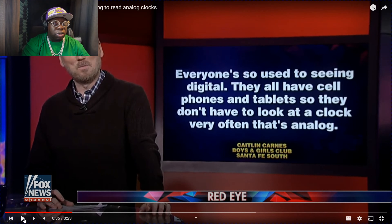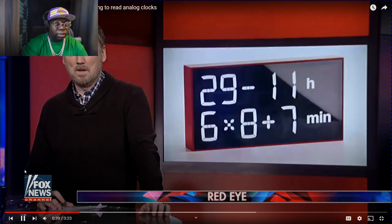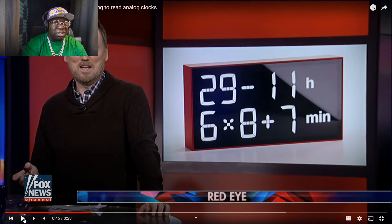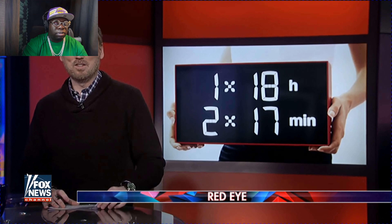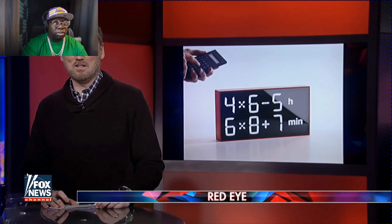Here's something that may or may not help kids tell time — it's called the Albert Clock. You have to do a math problem to figure out the time. What?! Who's doing a math problem to figure out the time? It's meant for children and adults and the difficulty level can be adjusted to six different levels. So now you have one catch-all excuse for being late: 'I suck at math.'